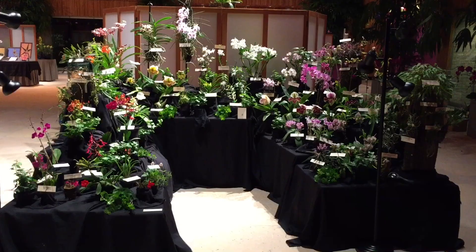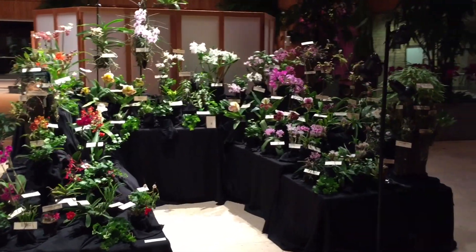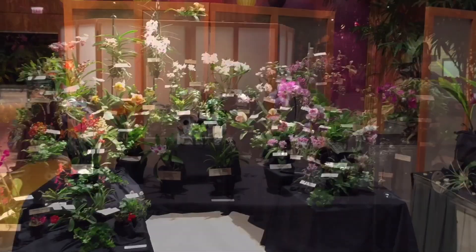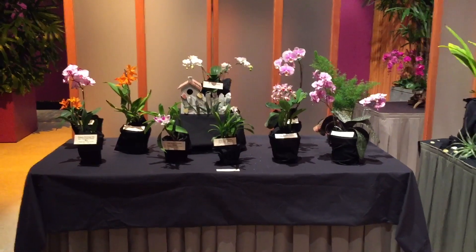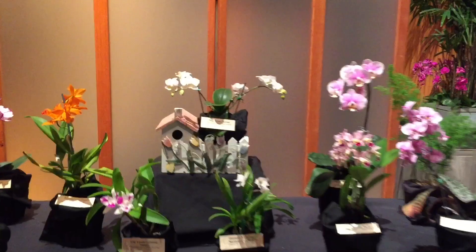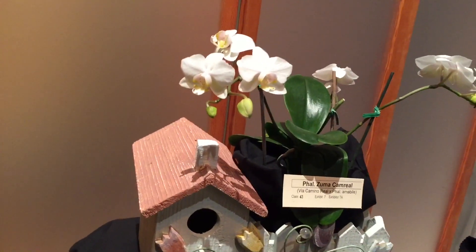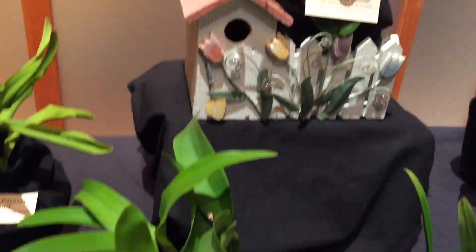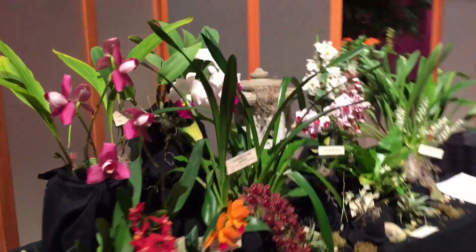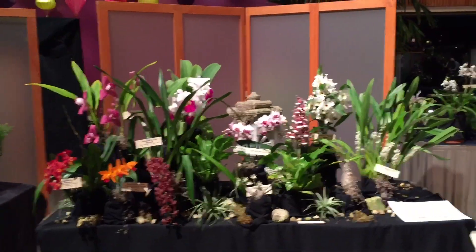Here's the display for the Wisconsin Orchid Society. And here we have B&H Orchids.